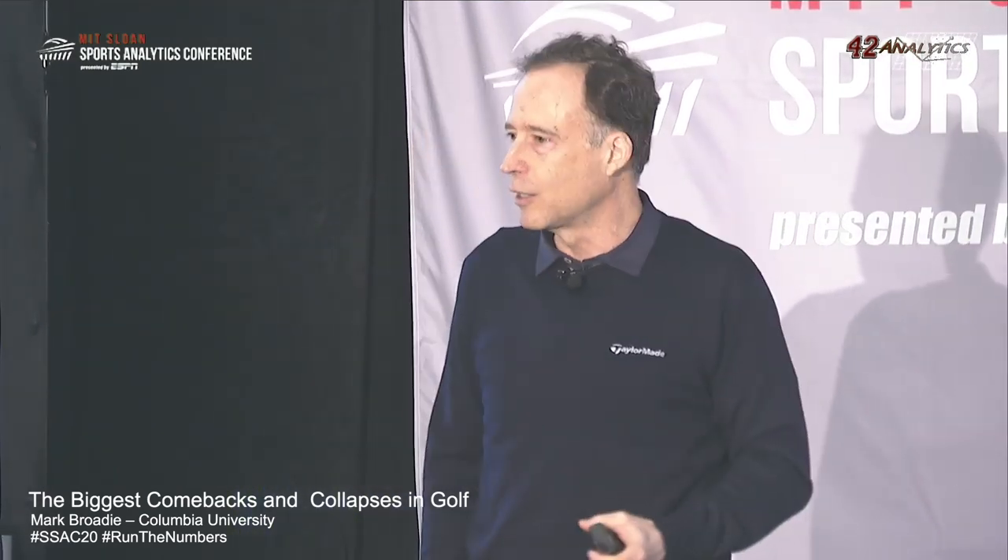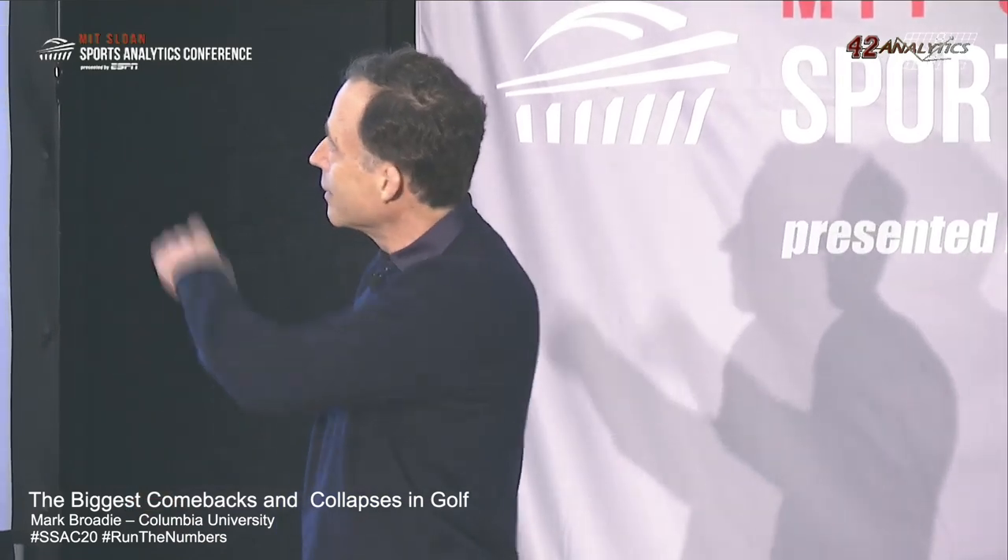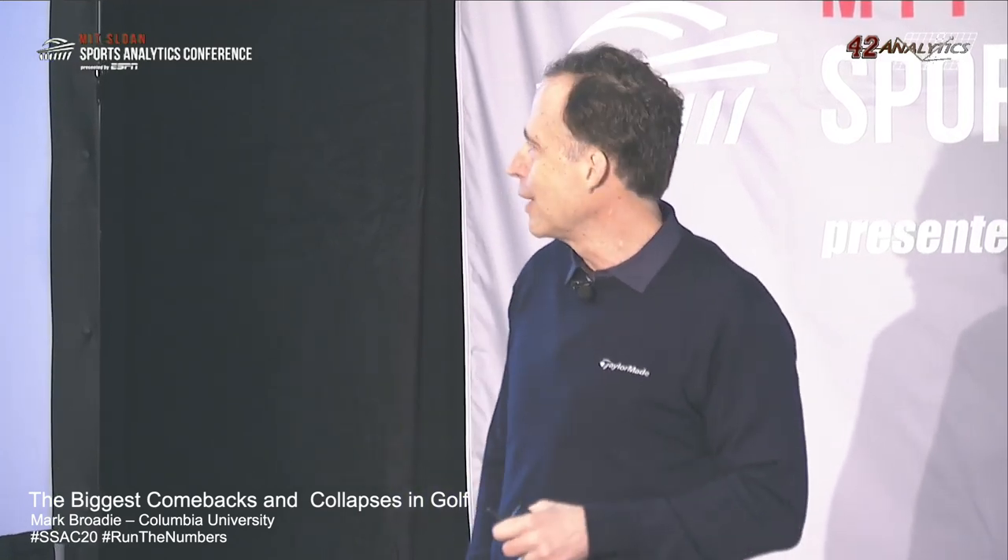Now we can take a look at ranking comebacks in golf. If we look at the beginning of round four and ask which winner had the lowest win probability at the start of round four, and rank events from 2005 to 2020 by lowest win probability at the beginning of round four, the top event is Tommy Gainey winning the 2012 McGladrey Classic — we estimated he had a 0.1% chance of winning. How does that translate into golf intuition? What does a 0.1% win probability mean, and why did this end up at the top of our list of round-four comebacks?